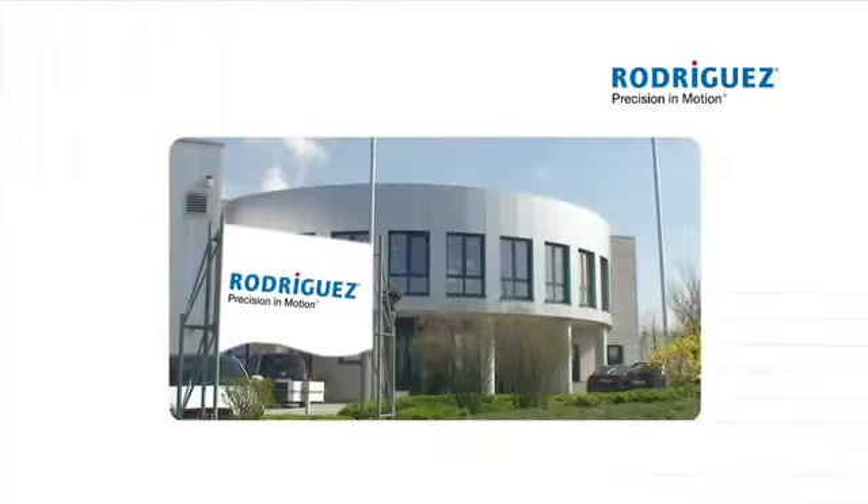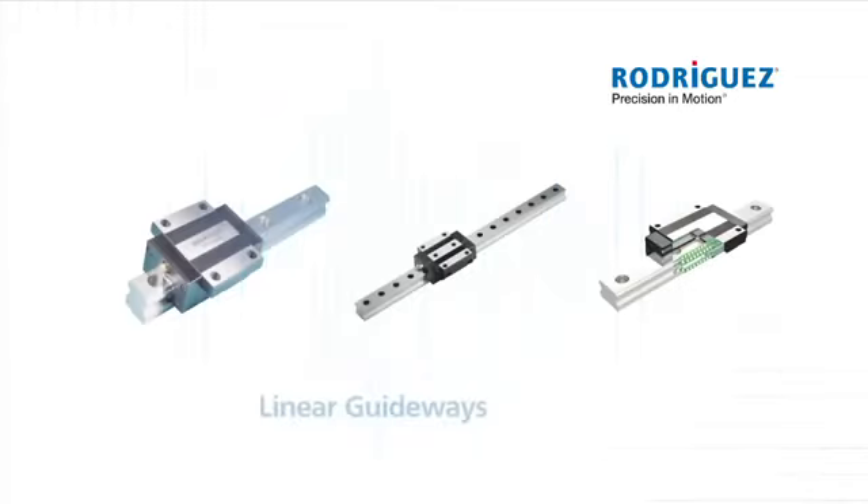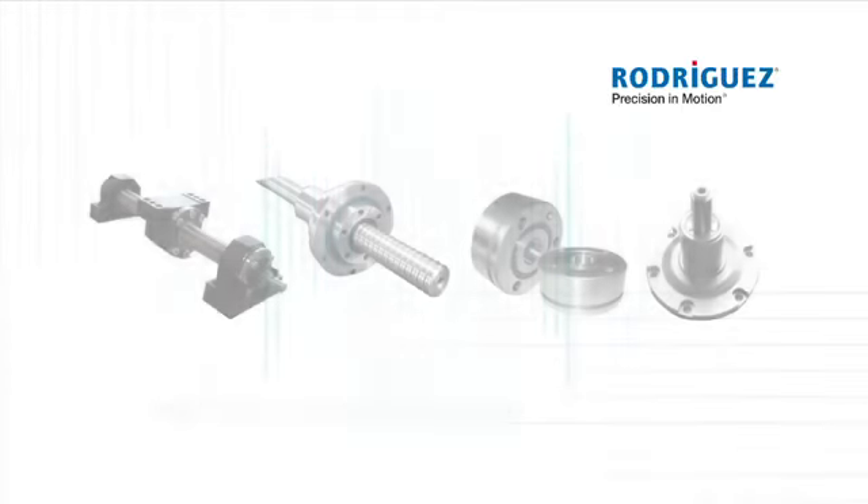For more than 20 years, Rodriguez, with their headquarters in Eschweiler, Germany, is your reliable partner for linear components and systems.